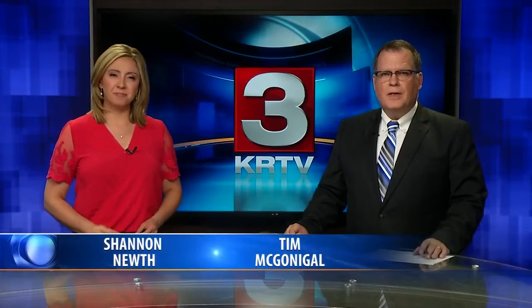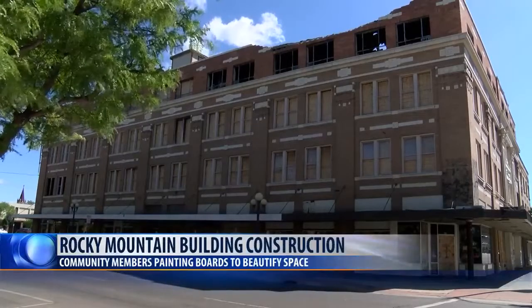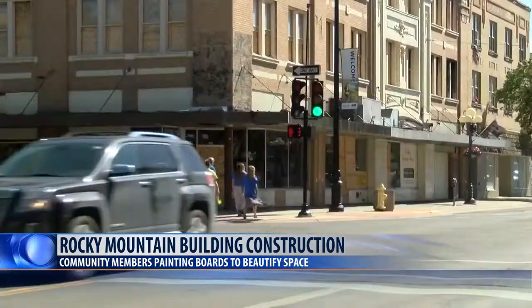The Great Falls Business Improvement District has provided a beautification grant for Alluvian Health to put towards the Rocky Mountain Building. In 2018, Alluvian Health announced that they'd purchased the Rocky Mountain Building and planned to restore it to add more access to health care.